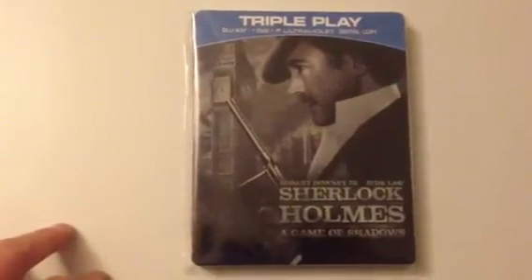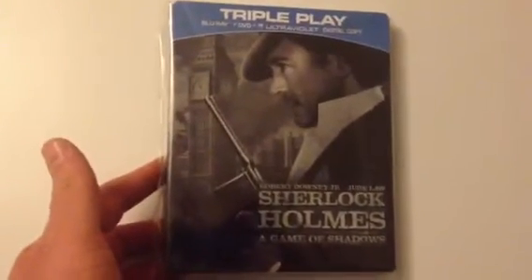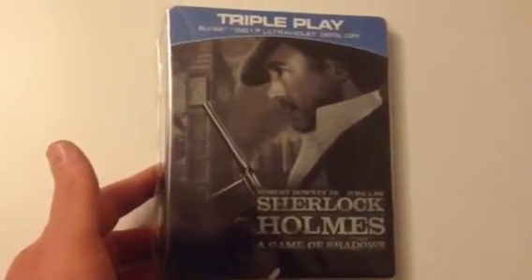Next up is the HMV exclusive Sherlock Holmes: A Game of Shadows. The information isn't printed on — I haven't taken the sticker off, so it's not printed on. Just waiting for the first Sherlock Holmes to come out on Steelbook in November.